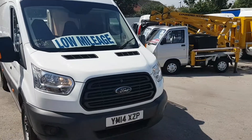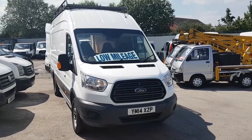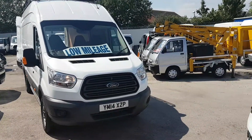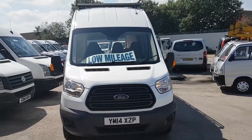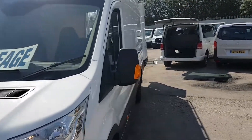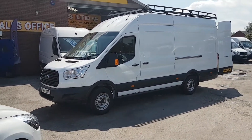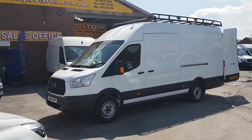Welcome to Jonas Commercial Van Sales Limited. This is the new Ford Transit Custom facelift model — the Jumbo L4 extra long wheelbase high roof. It's a 2014 with one previous owner and very low mileage, only 16,000 miles. It's the three and a half ton diesel, 125 brake horsepower.